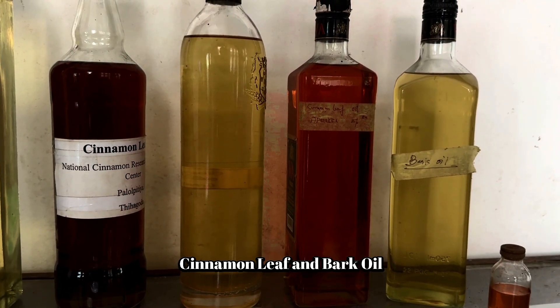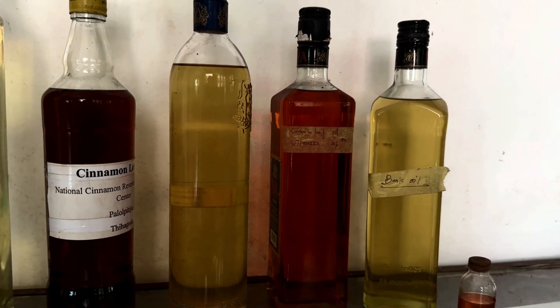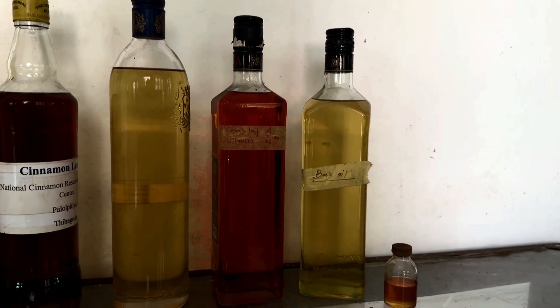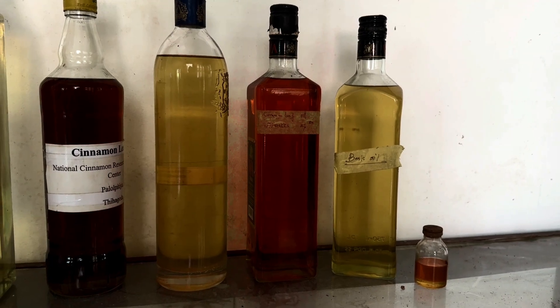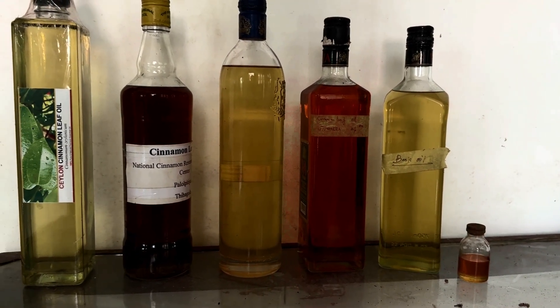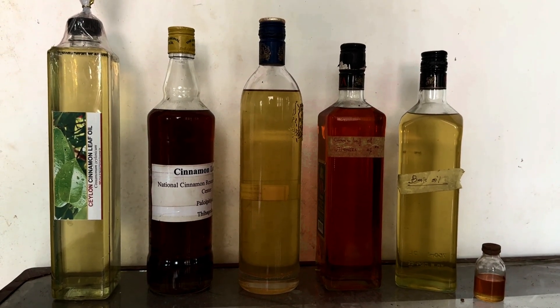Cinnamon leaf essential oil has a moderate risk of skin sensitization, mostly due to its eugenol content, and also a low risk of mucous membrane irritation. Tisserand and Young (2014) state that the maximum dermal use is 0.6%, around 12 drops in 100ml of carrier oil.